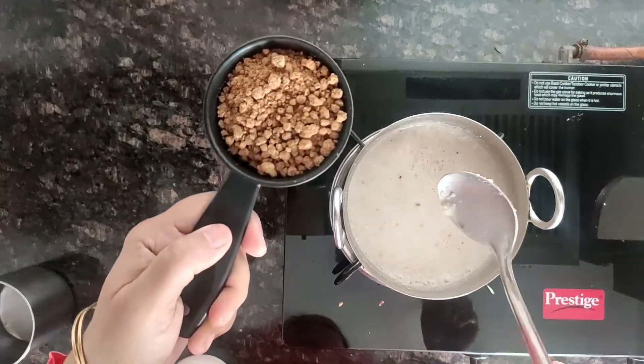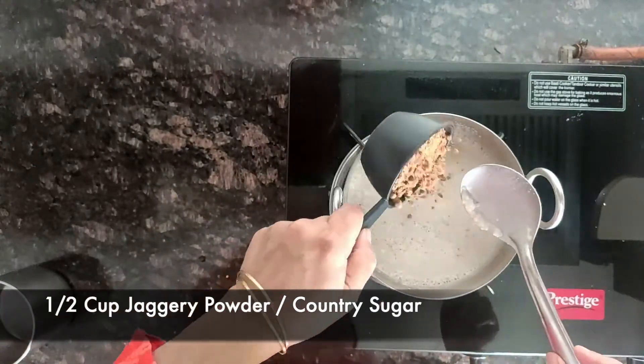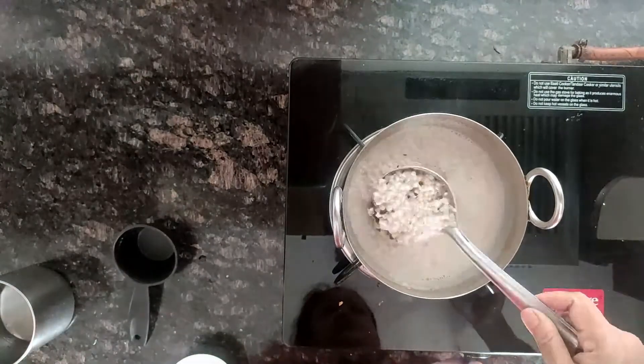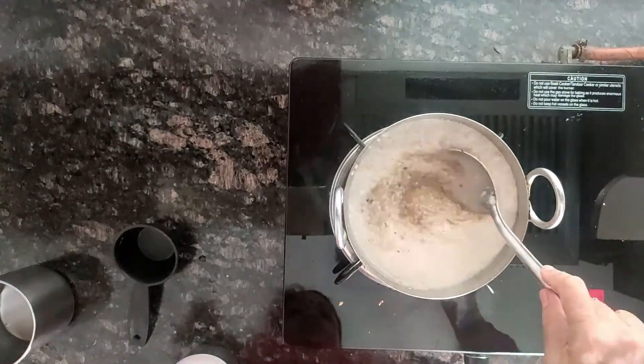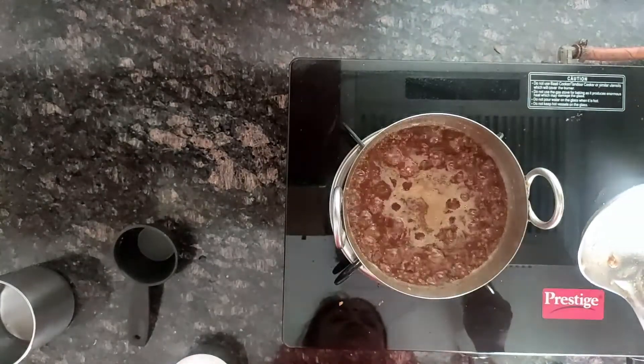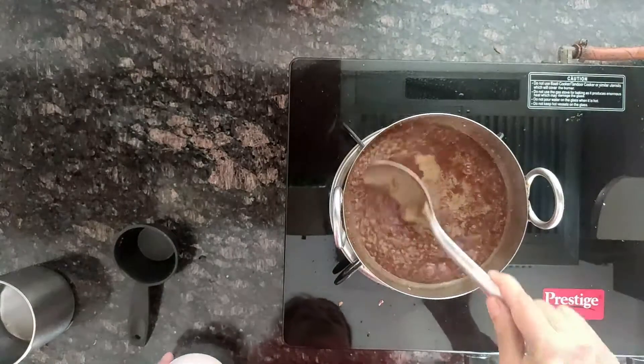Once the poha is soft, add half a cup of jaggery powder. Cook on low heat until the raw smell is gone.